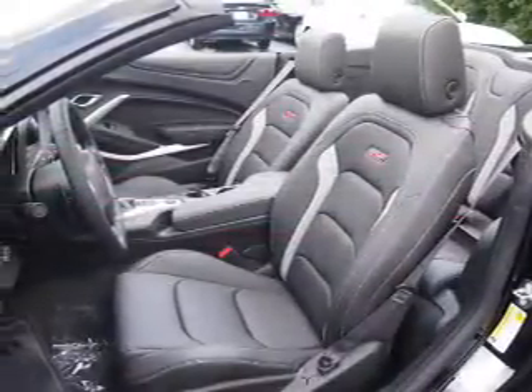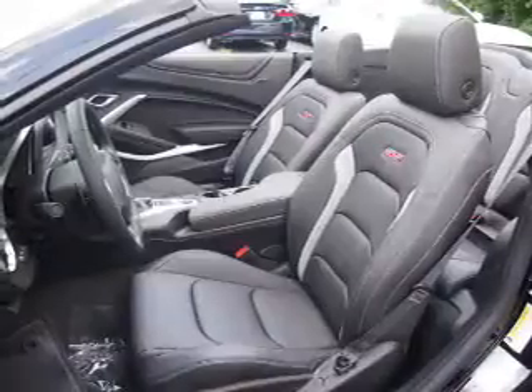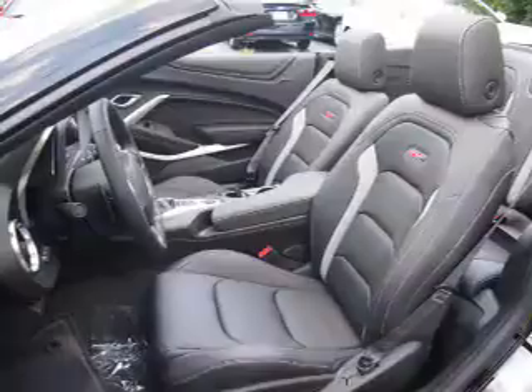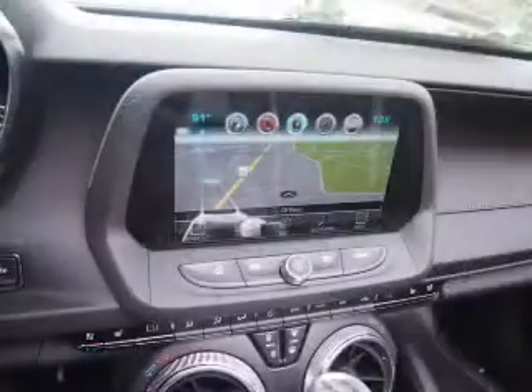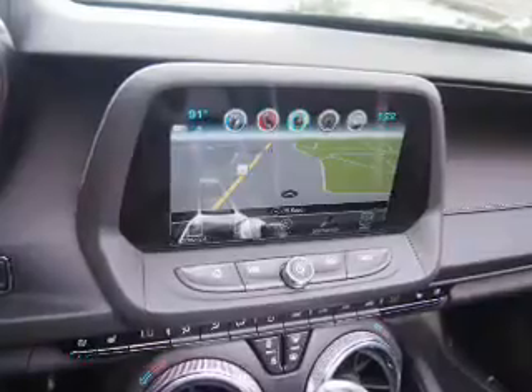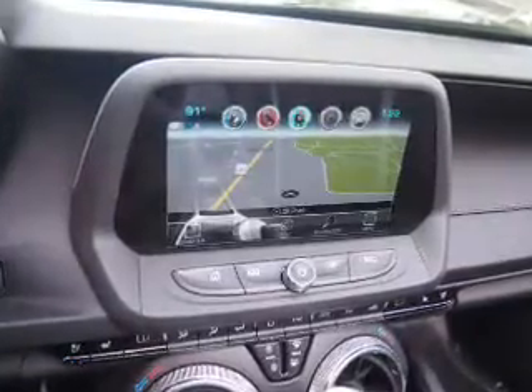Stability control. Inside you'll find heated steering wheel, leather seats, heated seats, Bluetooth connectivity, Sirius XM satellite radio, auxiliary input, steering wheel controls, a premium sound system, push-button start, and automatic climate control.